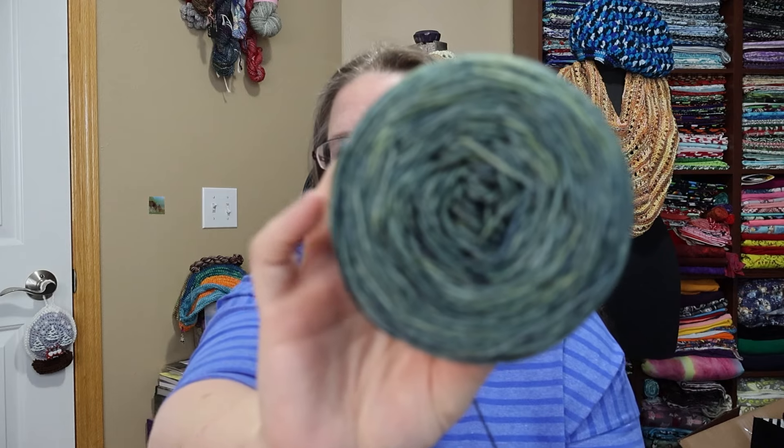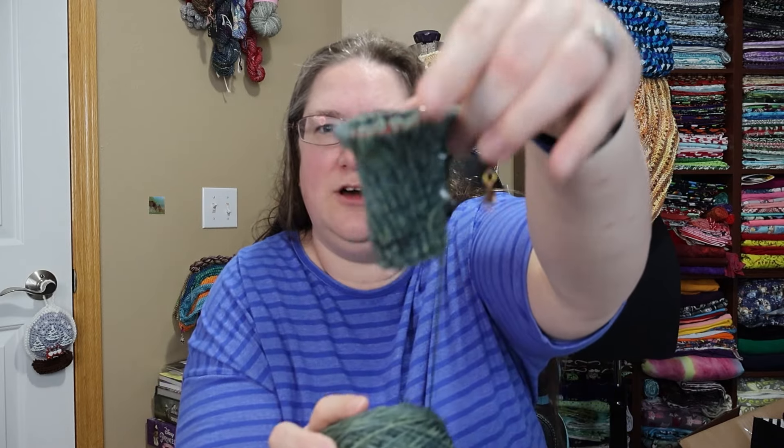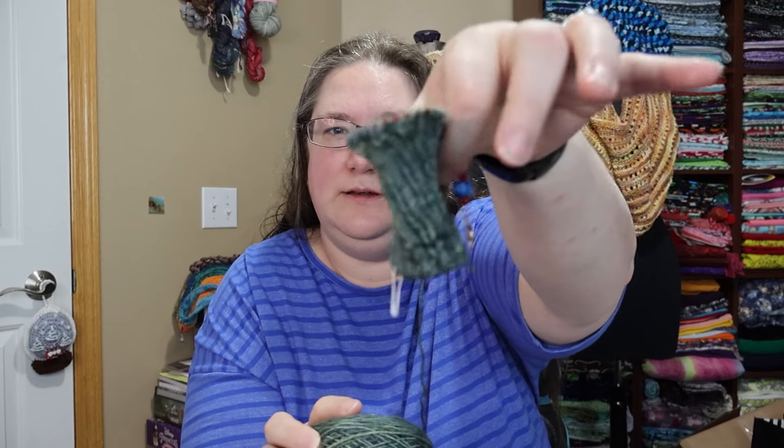I am using this beautiful green yarn — green sock yarn. I am almost done with the cuff; you do a 30-row cuff and then start the heel flap because it's a cuff-down. And the yarn — it's Jelly Beans Yarns.